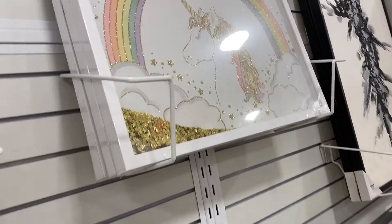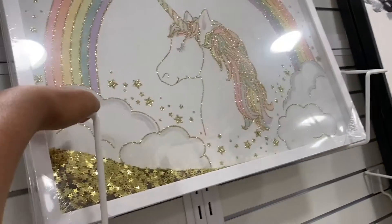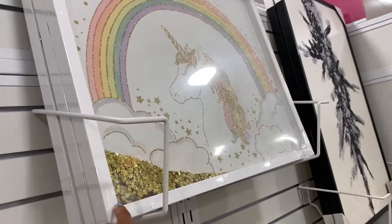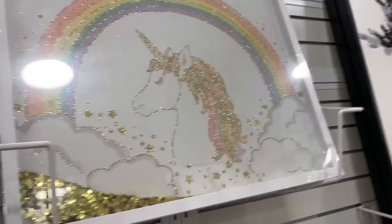Oh my god, you guys — look at this. This is like the prettiest thing I've seen so far. This is so pretty for a girl's bedroom. I totally want to take this but I don't have any kids though.